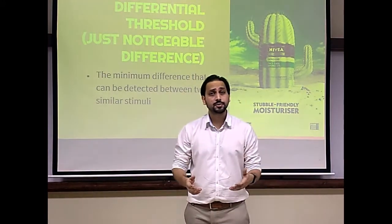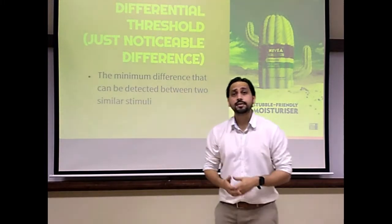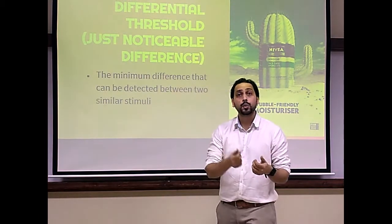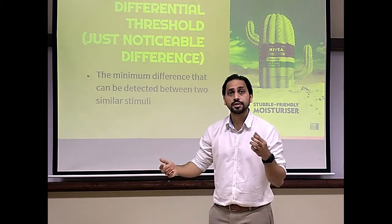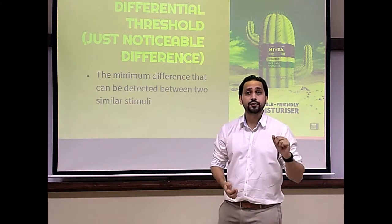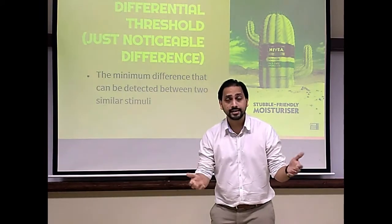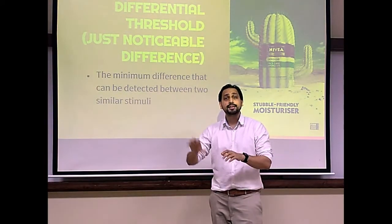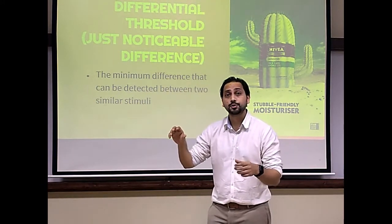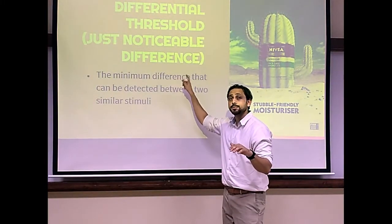JND has important implications. For example, during an economic downturn, when a company has already squeezed on profits and wants to raise prices, any small raise in price will be detected by customers. So instead of increasing the price, they decrease the quantity of the product — say by 10 or 100 grams — so that consumers won't notice, because the change is below JND, the just noticeable difference.